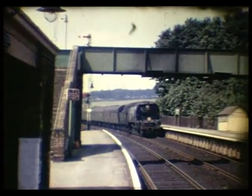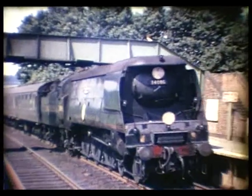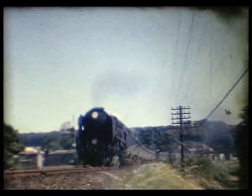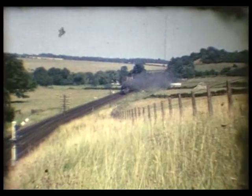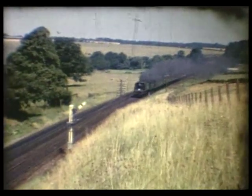Happier days back in 1964 at Wilton, just west of Salisbury, with 34086 219 Squadron. Between Wilton and Gillingham with the Merchant Navy Pacific. This splendid main line was downgraded and largely singled west of Salisbury in 1966-67.